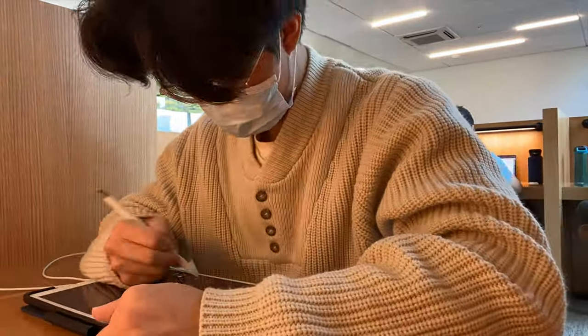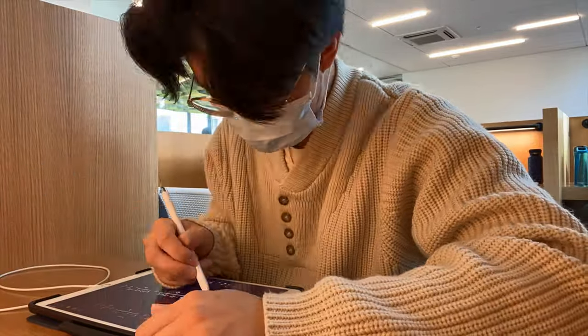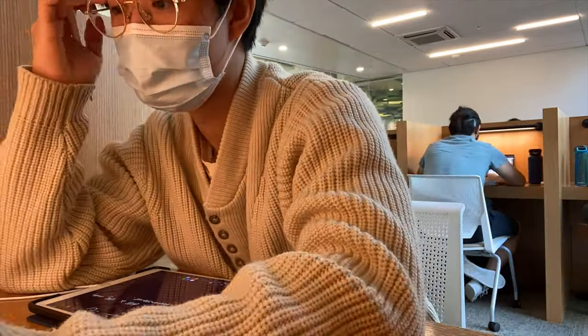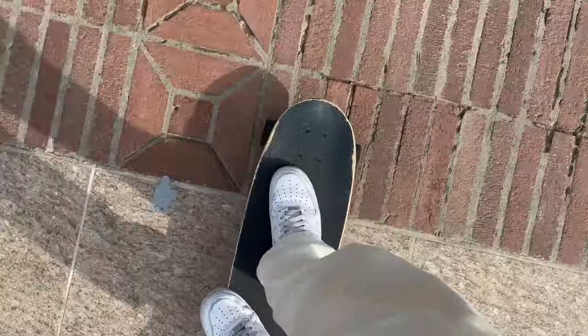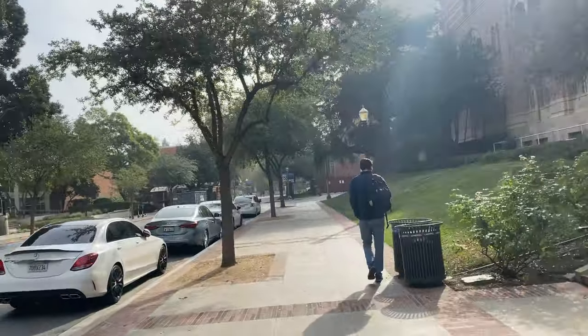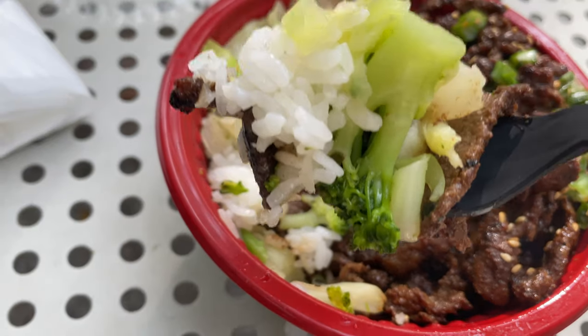This little study room slash cubicle area is actually in Olympic Hall, which is underneath the Olympic dorm rooms. It's especially nice if you live in Olympic, Centennial, or Hedrick — three of the UCLA dorms — because they're so close to the dorms and open 24/7. That's where all my chem classes were, and thank goodness it's over.